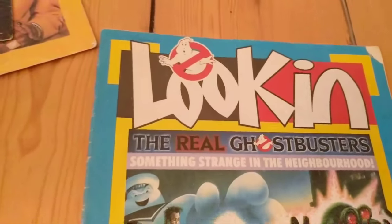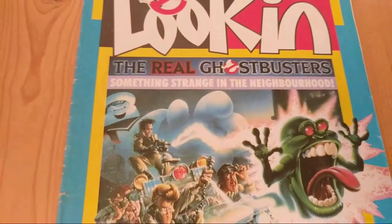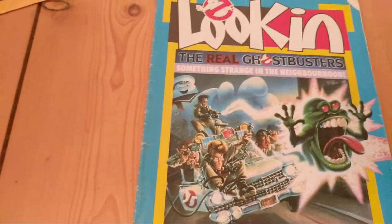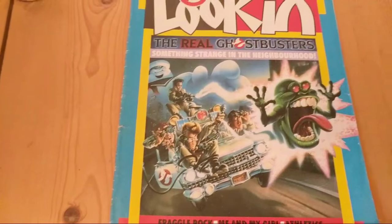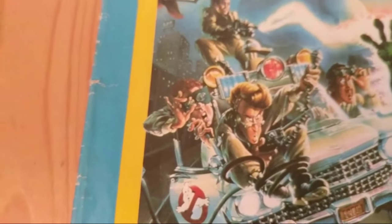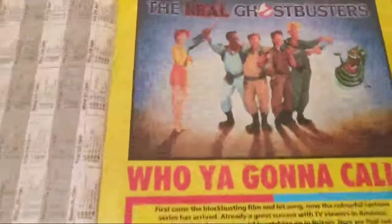Looking Magazine in the UK was a kid's magazine for shows on the ITV network. This was obviously when the cartoon series was coming out - they made a big deal of it. There's a really nice little image of the Ghostbusters with slightly strawberry blonde hair. Mean Stewart did a video all about Looking Magazines that'll be coming out in the near future where we go into much more detail. The cartoon series came out and that's it.